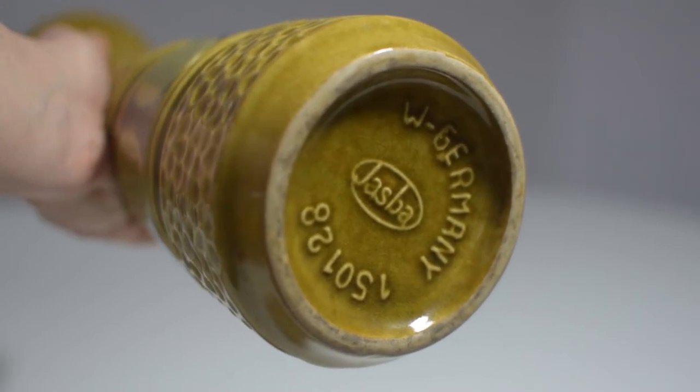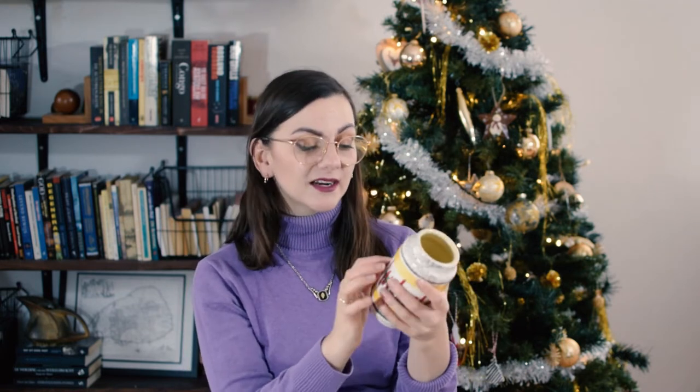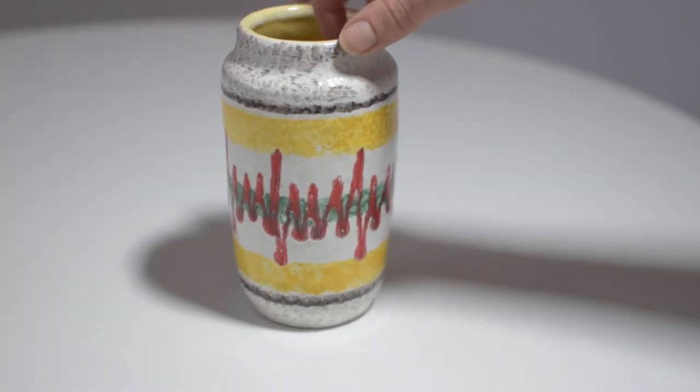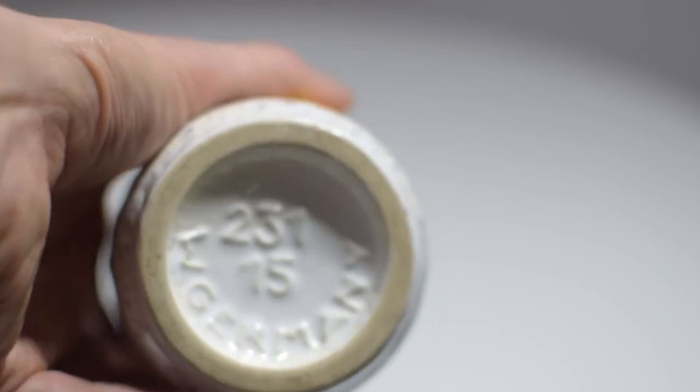Secondly, I found this vase by Scheurig. I really like this pattern — it kind of reminds me of when you're at the hospital attached to the thing that measures your heart. It is a Scheurig, model 231-15, obviously made in West Germany in the 70s. I have never seen a pattern like this before. I looked up this model but haven't seen any other pattern like this on eBay — they had different vases in that style but not like this.